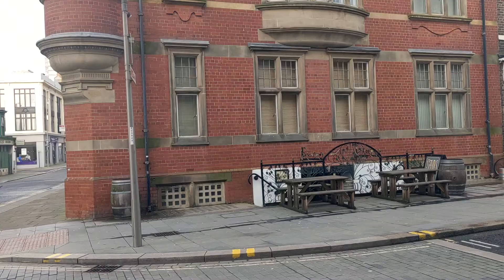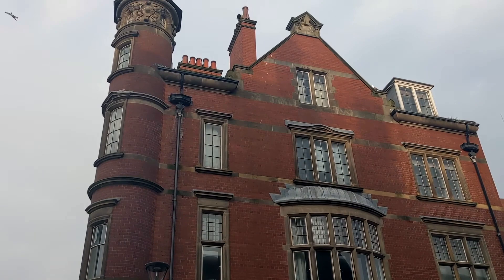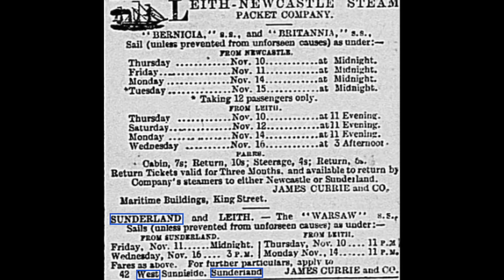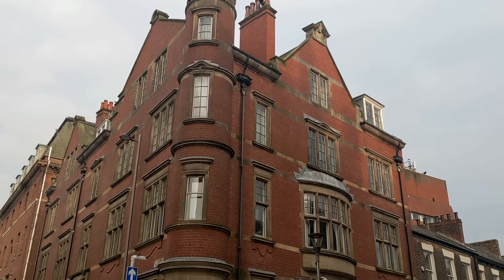Across the road at number 42 is a little bit less exciting. 42 West Sunnyside was the home of different financial and ship-related companies. T.E. Briers, a solicitor, had offices here, as did James Currie & Co, who operated steamships for the Leithshire Newcastle Steam Packet Company, as well as operating their international shipping company, the Currie Line.